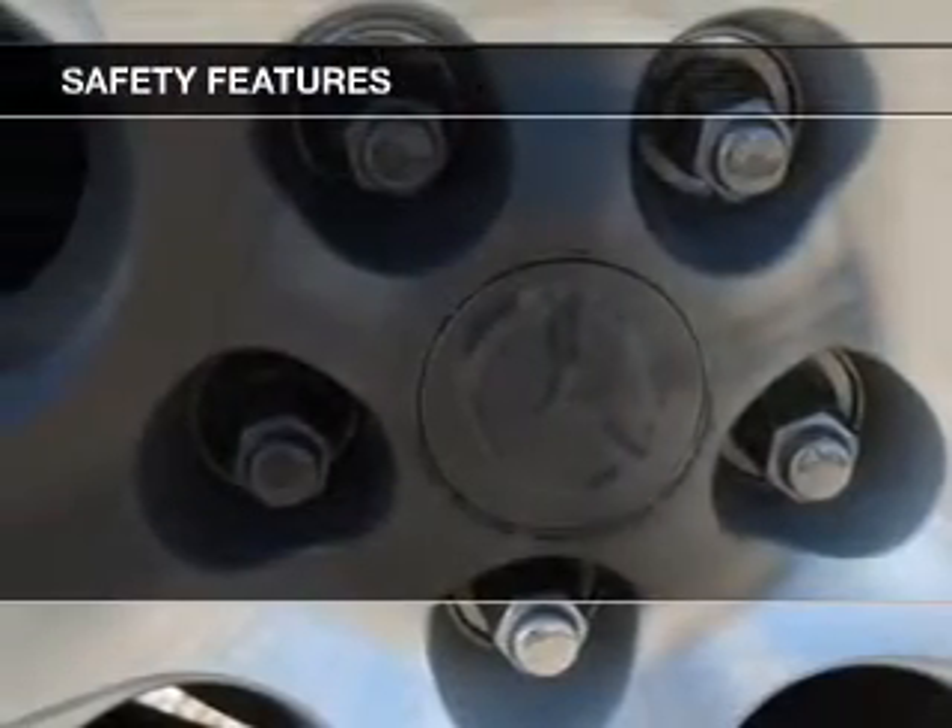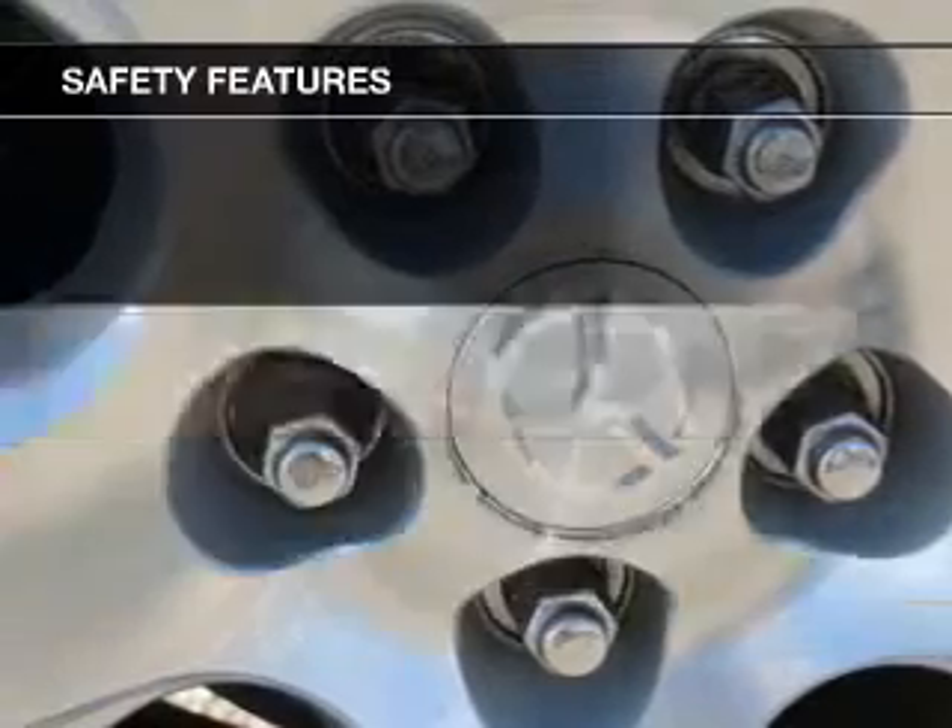Safety was made a priority with these features: fog lights, independent suspension, a passenger airbag, front ventilated disc brakes, and child safety locks.